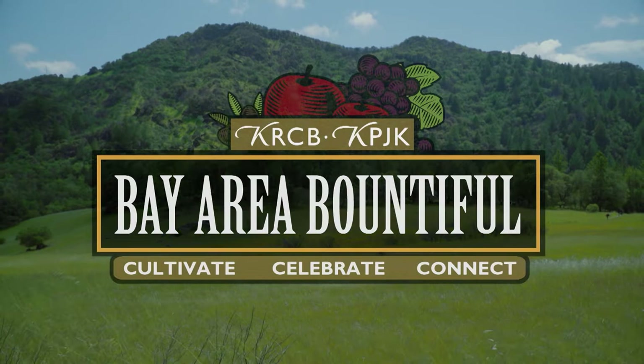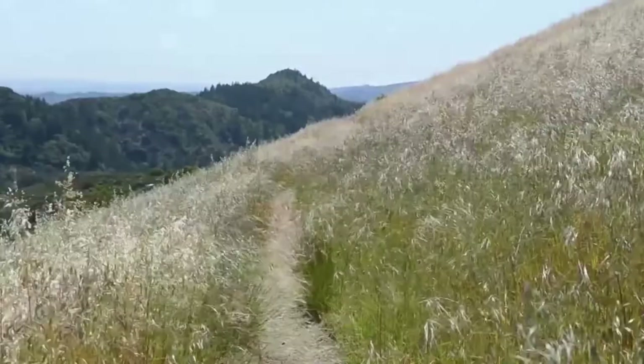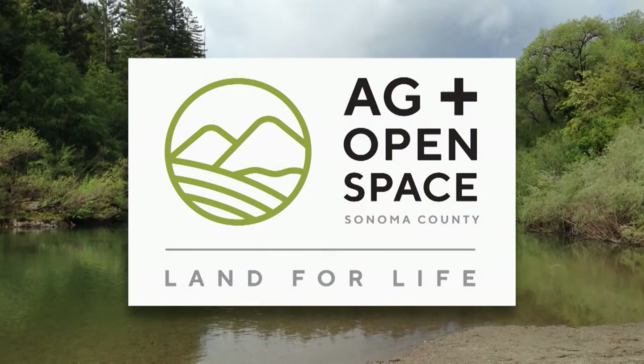Bay Area Bountiful. Cultivate. Celebrate. Connect. Bay Area Bountiful is made possible in part by Rocky the Free Range Chicken and Rosie the Original Organic Chicken, the Sonoma County Agricultural Preservation and Open Space District, Made Local Magazine and Sonoma County Go Local, and through the generous support of Sonoma Water.